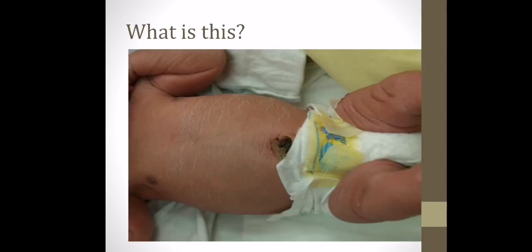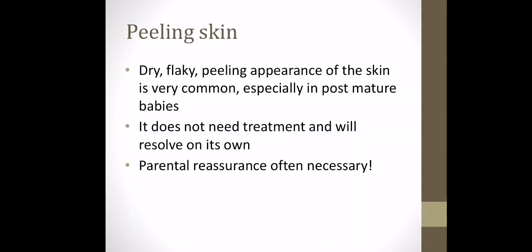Next is scaly skin, which is quite common in the term infant. It's dry, flaky, peeling skin, mostly common in post-term babies. It doesn't need any treatment and will resolve on its own. You may just need to give the parents a little bit of reassurance that this is a normal skin finding.